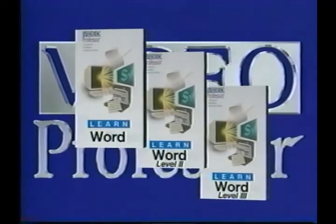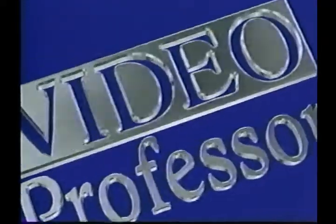In keeping with the Video Professor's dedication to giving you the best lesson possible, we have packed these tapes with information and sometimes move at a pace faster than you will be able to follow along as you are working with your computer. Remember, you can always pause or rewind the tape to learn each part. Now let's get started.